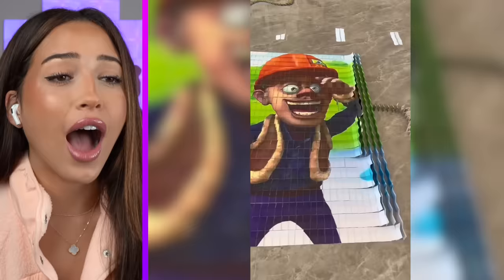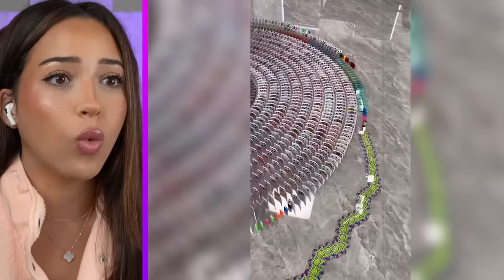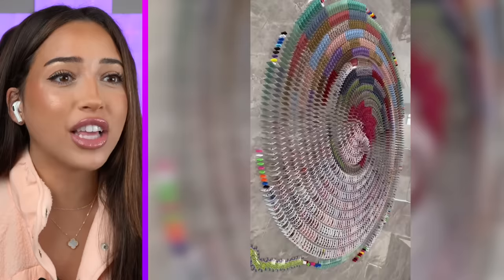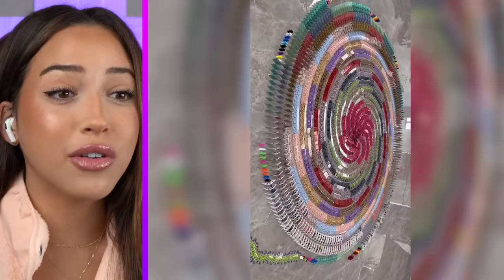I am literally too stunned to speak. That is just insane. And it keeps going. Oh my goodness, what? I have no words right now. What is even going on? And why is this so satisfying? Stop it. What is this making? I don't even care what it's making — it's like an art show. Oh my goodness, that should go in a museum.